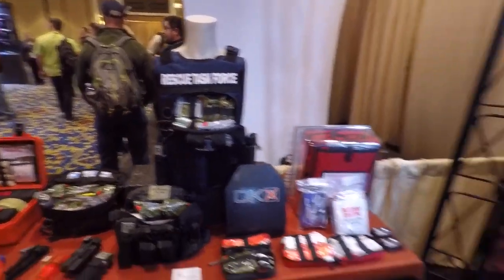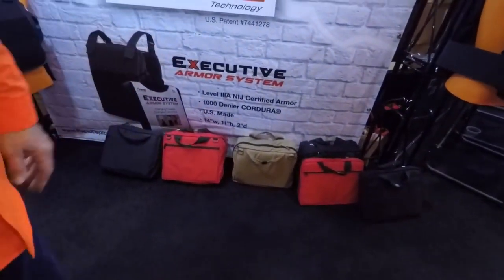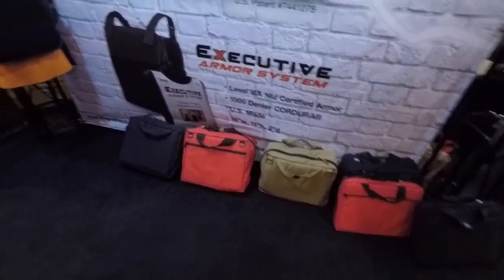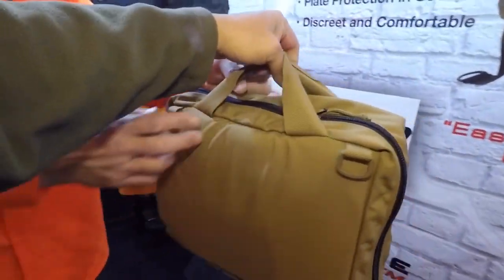The Rescue Task Force rig for fire and EMS is available through North American Rescue, and we also sell the base system to other distributors nationwide. Over here you'll see a Coyote Tan version — we're getting a lot of requests because different parts of the country want to be outfitted differently.